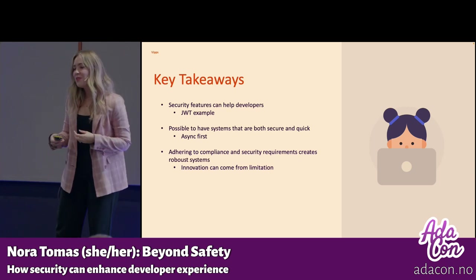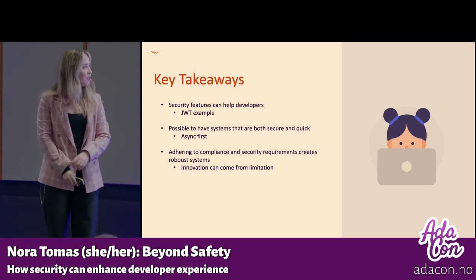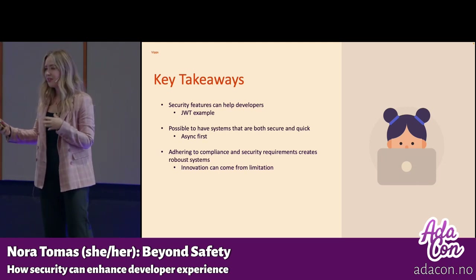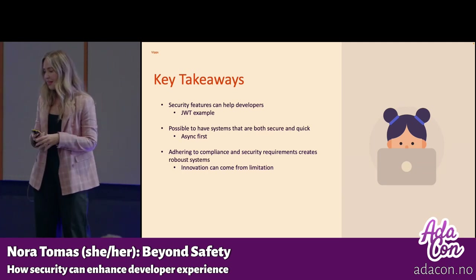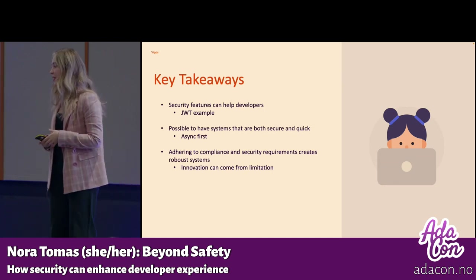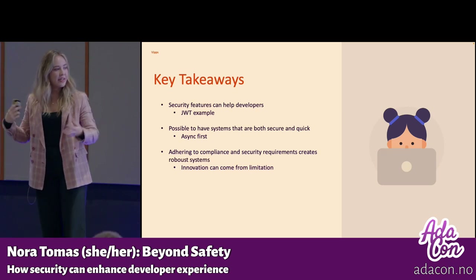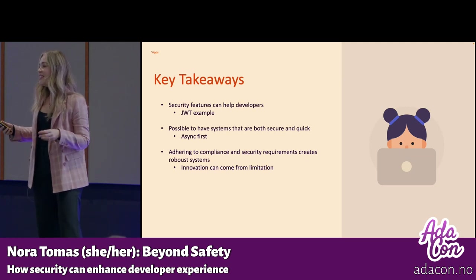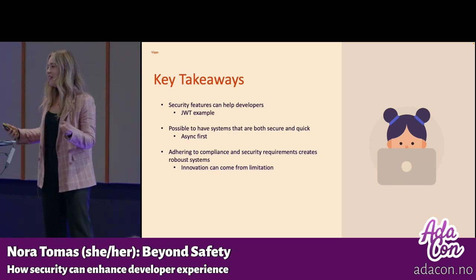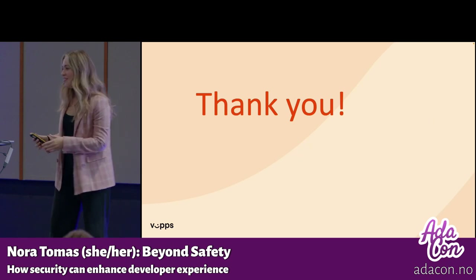My key takeaways: JSON web tokens and similar approaches can actually help developers architect simpler systems in the long run. It is possible to have systems that are quick while also adhering to security requirements. I also think that having limitations or requirements — like security requirements — can be a positive thing, because it forces you to automate more and come up with better architectures to meet all requirements. That can lead to more efficient systems and more innovation coming from those constraints, rather than just slowing everything down and making it awful to use. Thank you so much, that's everything from me.